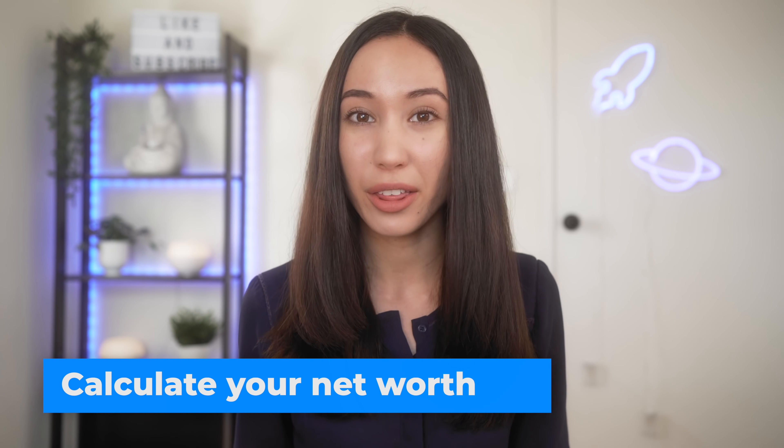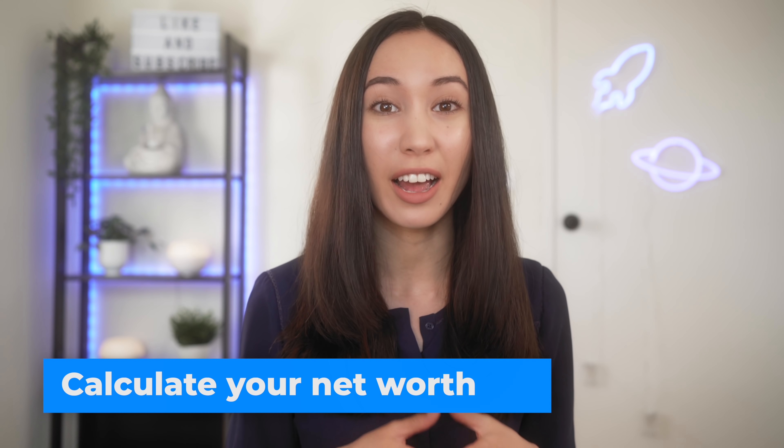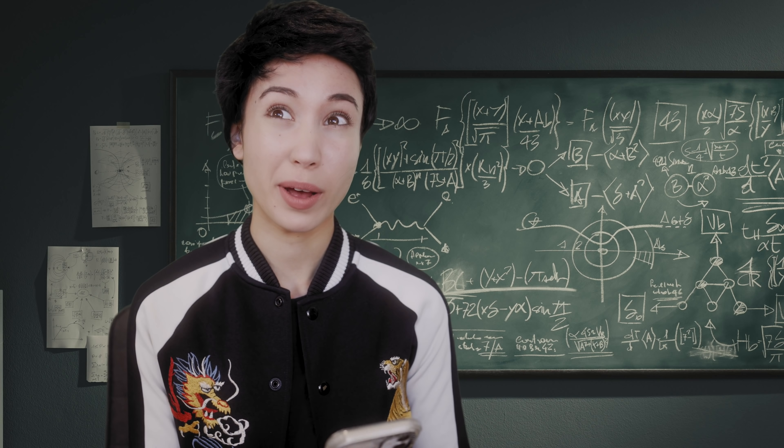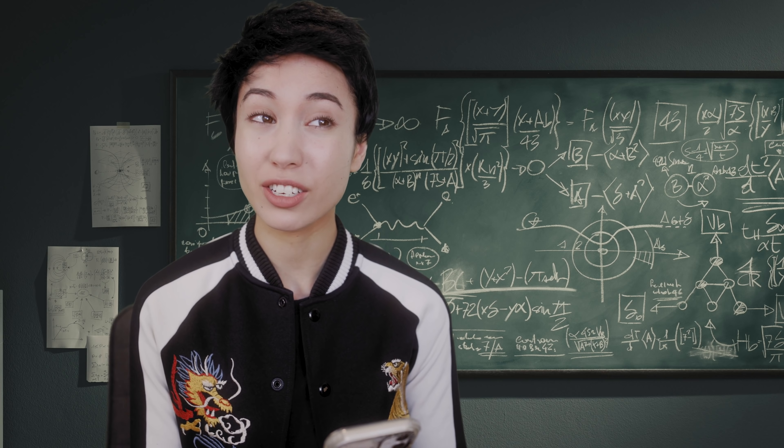The first thing we did was calculate our net worth. This is so that you can understand where you're starting from. The good thing is the only place to go from here is up. Your net worth is your assets minus your liabilities.